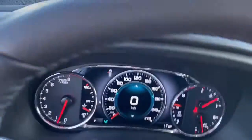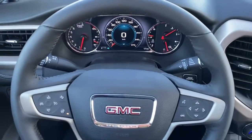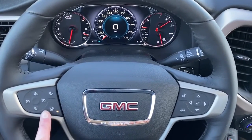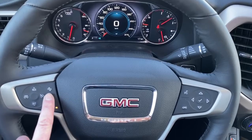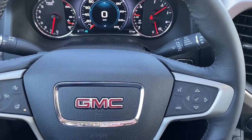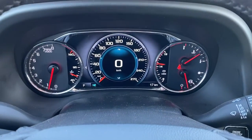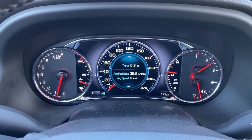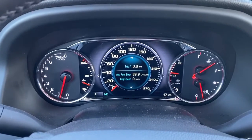We'll hop right in the Acadia and take a look at our leather-wrapped heated steering wheel. On the left side we've got our cruise control buttons with forward collision alert. On the right side we've got our audio buttons. Next we've got our digital dash, and we can scroll through it by simply pushing the arrow buttons on the steering wheel.